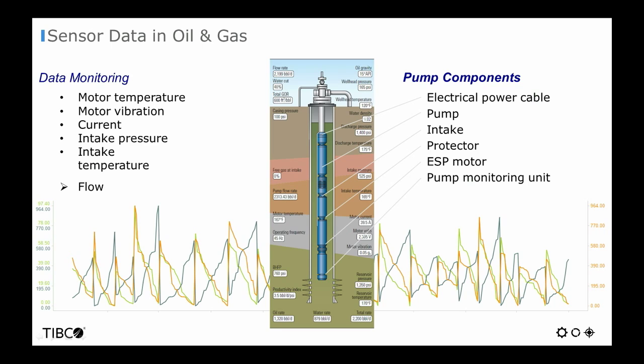For example, if you look at an electrical submersible pump, you will find many sensor readings covering micro parameters such as power output and motor vibration, internal parameters such as motor temperature, current and intake temperature, and environmental parameters such as external temperature. The data captured by these sensor networks provide insight into the historical and current performance of the equipment.